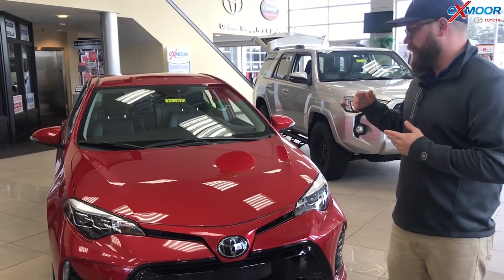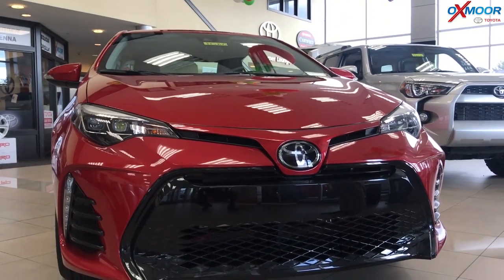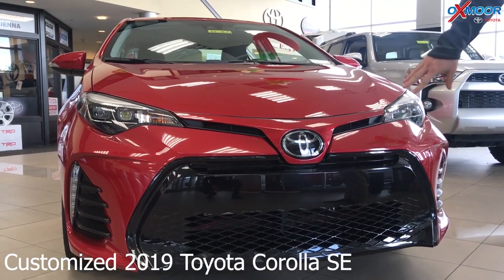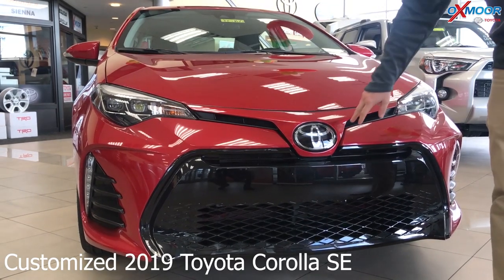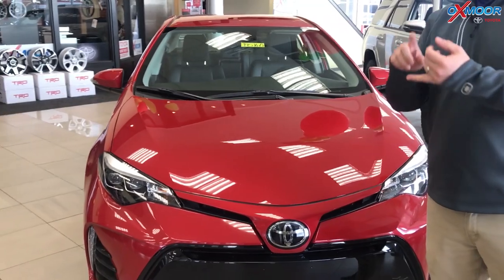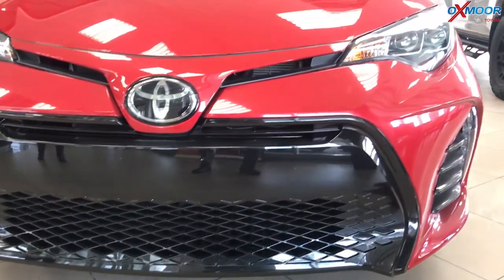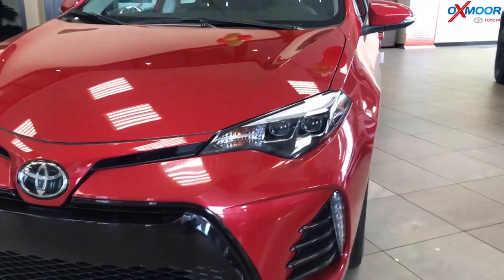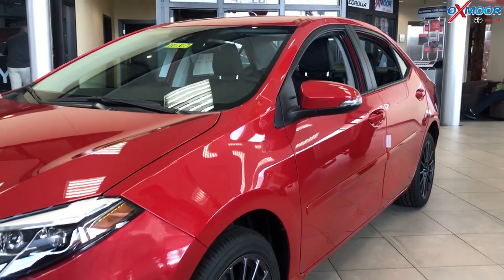Absolutely. The 2019 Corolla body style changed in 2016 — they made it sportier. This is the SE, so you've got the honeycomb grille here, giving it a really distinct sporty look. It has Toyota Safety Sense P, which uses a millimeter wave radar and an in-dash camera that gives you pre-collision with pedestrian detection, lane departure, dynamic radar cruise control, auto high beams, and even sway alert. All those features are standard on this sporty, fun-to-drive car.